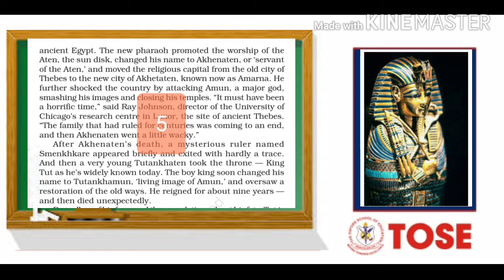Later on, he attacked Amun, who was like a god. He basically smashed his images and closed all his temples. The director of the University of Chicago, Ray Johnson, said that it must have been a bad time for the empire as the family who ruled for centuries was coming to an end. And that king Akhenaten was moving in an odd direction.